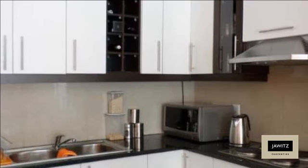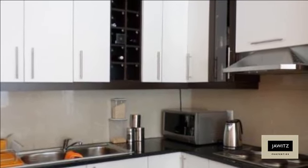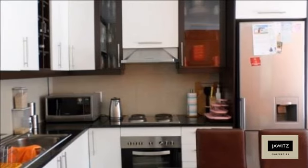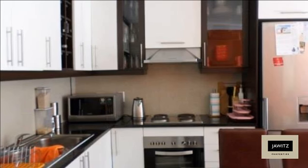The kitchen has pitted granite worktops and includes a hob, oven, and cooker hood together with fitted cupboards. The kitchen, dining, and lounge area are open plan design.